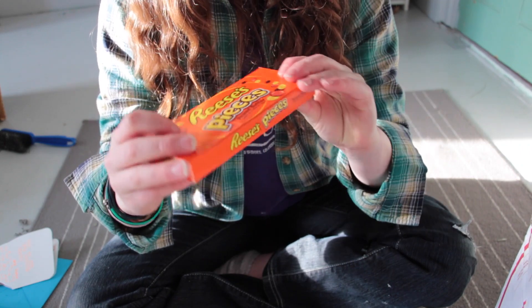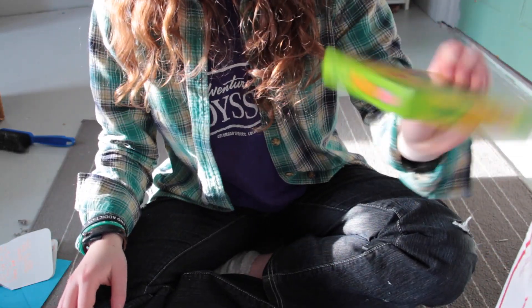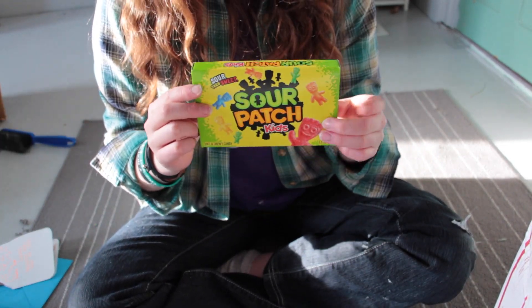Oh my goodness, Reese's Pieces! Thank you so much for some candy, that's really really nice of you and I'm sure I'll eat these too quick. Next thing is more candy — these are my favorite. Josephine actually asked what my favorite candy was, thank you so much!